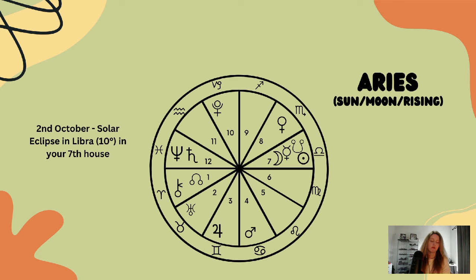Aries, this solar eclipse is happening in your seventh house, so we're thinking about realignment and readjustment when it comes to business contracts, business deals, and agreements. Think about how you approach business — can you be diplomatic, rational, and reasonable, while also speaking up for truth, justice, and honesty? It's time to be brave, Aries. The north node is in your sign.